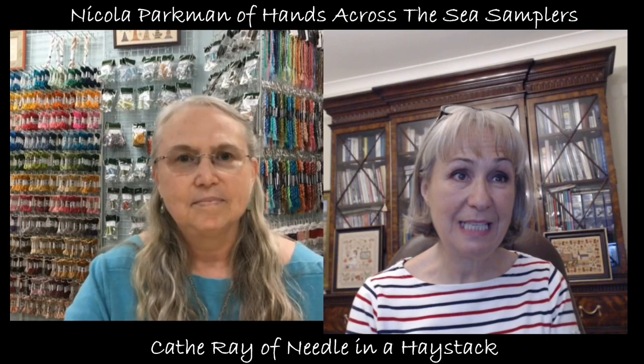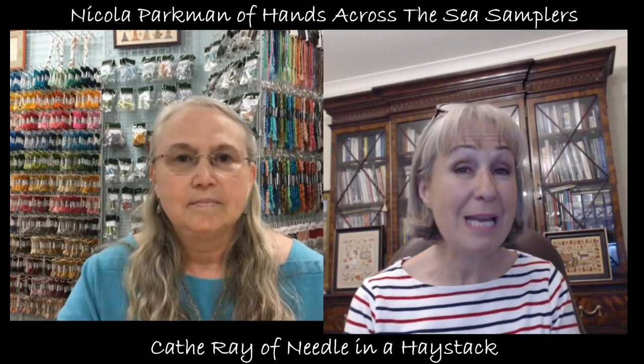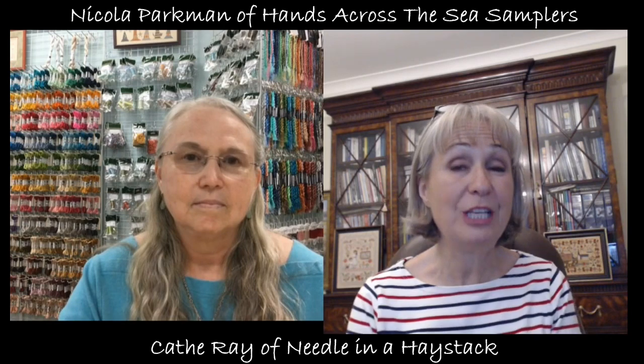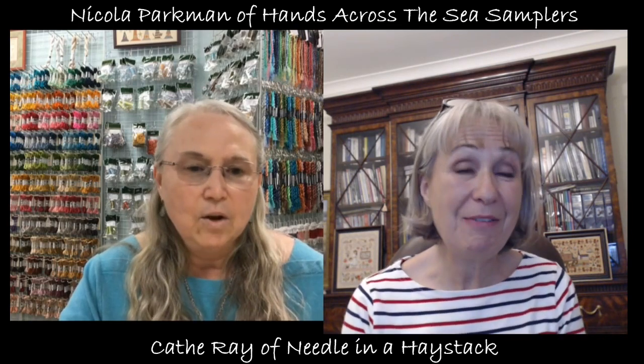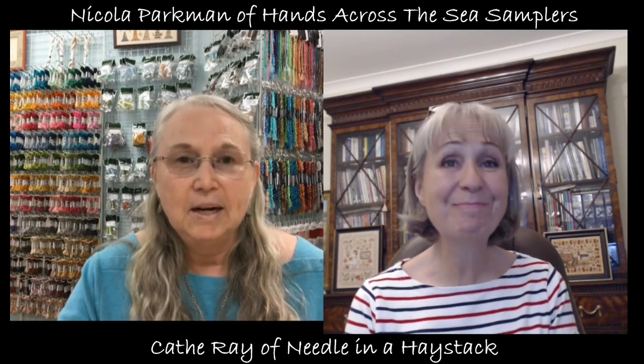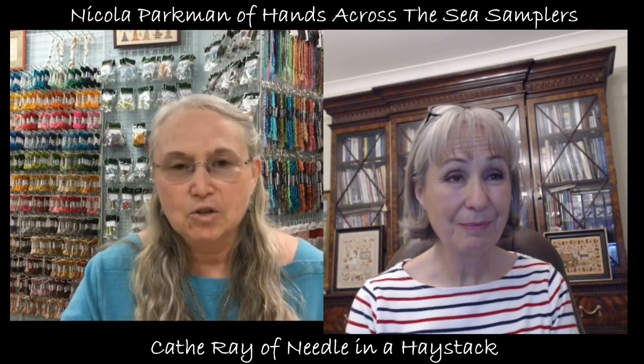The last video we did, so many people appreciated the information and knowledge that you shared. It'd be great if you could share some more of your wonderful knowledge about silks this time. The thread I stitch with the most is Soie d'Alger, just because I love the colour range and the texture of it.